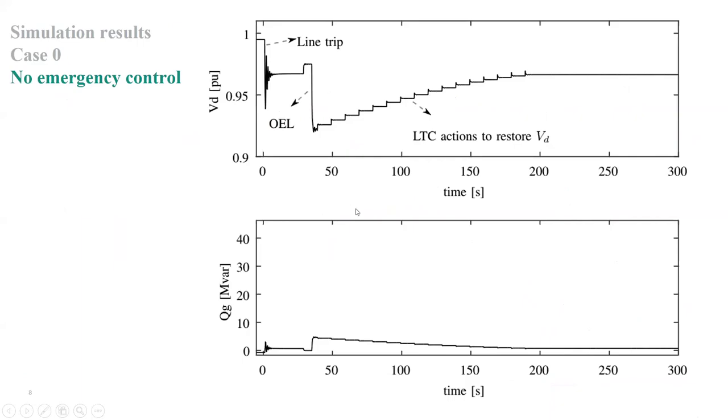To demonstrate controller performance, I present three cases. In case zero — the base case with no emergency control — we observe the distribution voltage and the reactive power injected by the distributed generating units. After the line trips, the system oscillates and settles to a short-term equilibrium. We can see the action of the overexcitation limiter of the synchronous generator, and the LTC of the distribution transformer starts restoring distribution voltage. Importantly, there is no reactive power support by the distributed generating units in this base case.